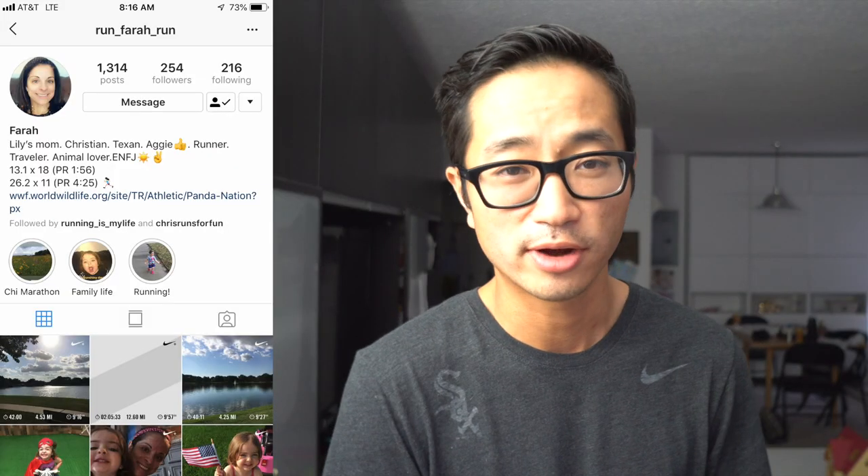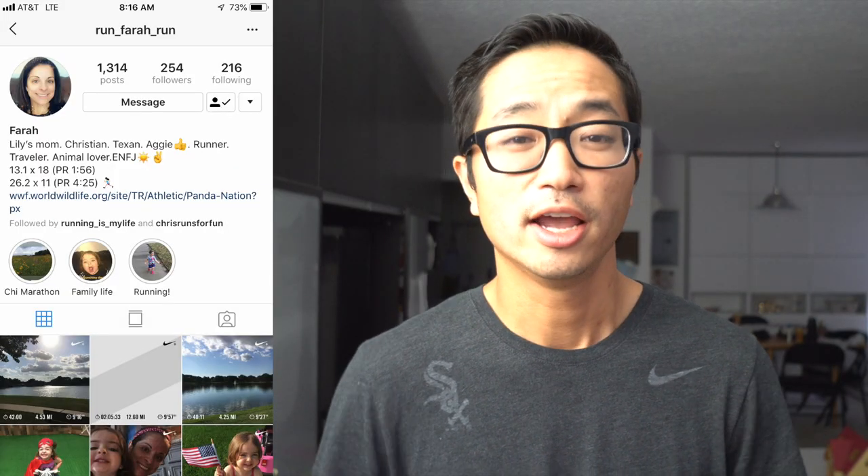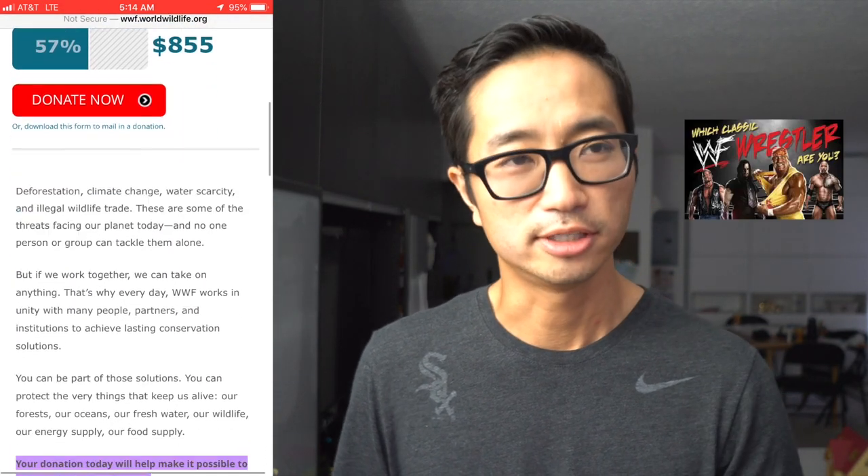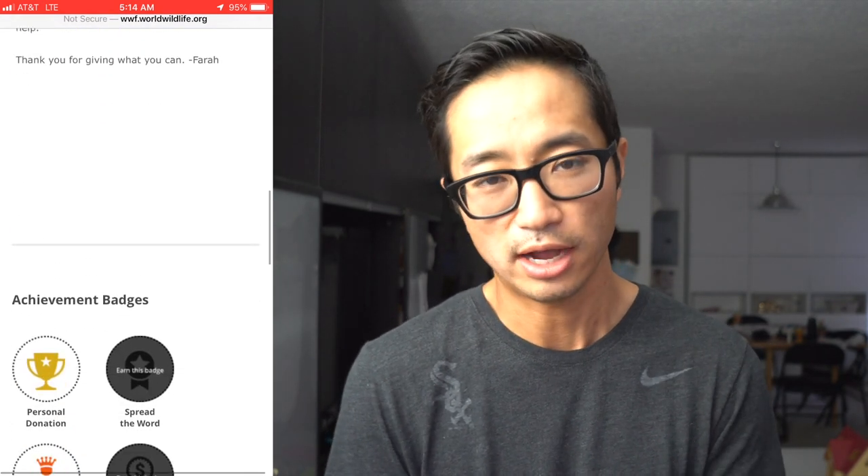Before I go, I want to mention the charity runner for this week: Run Farah Run from Instagram. She's going to be running the Chicago Marathon and raising money for the World Wildlife Foundation and their conservation efforts. I was happy to donate $70 to her fundraising efforts, and I'll post links in the description in case you'd like to learn more.